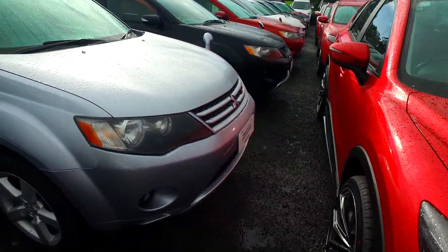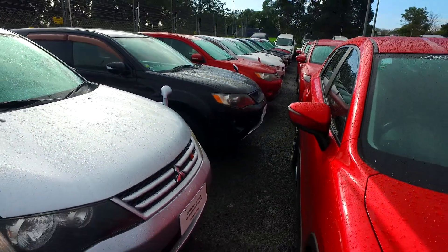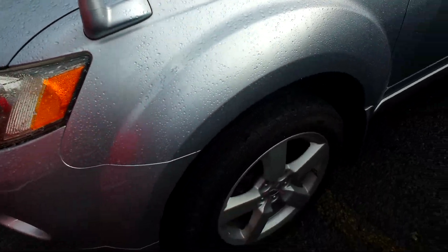Hey there Loma, Toma here from Budget and Kilburn Cars in Manica. Thank you for your email inquiry in regards to finance on this particular Mitsubishi Outlander. We've got quite a few here as you can see — they're awesome vehicles, chain driven engine, this is the Rally Arts spec as well and it's just over the $10,000 drive away.